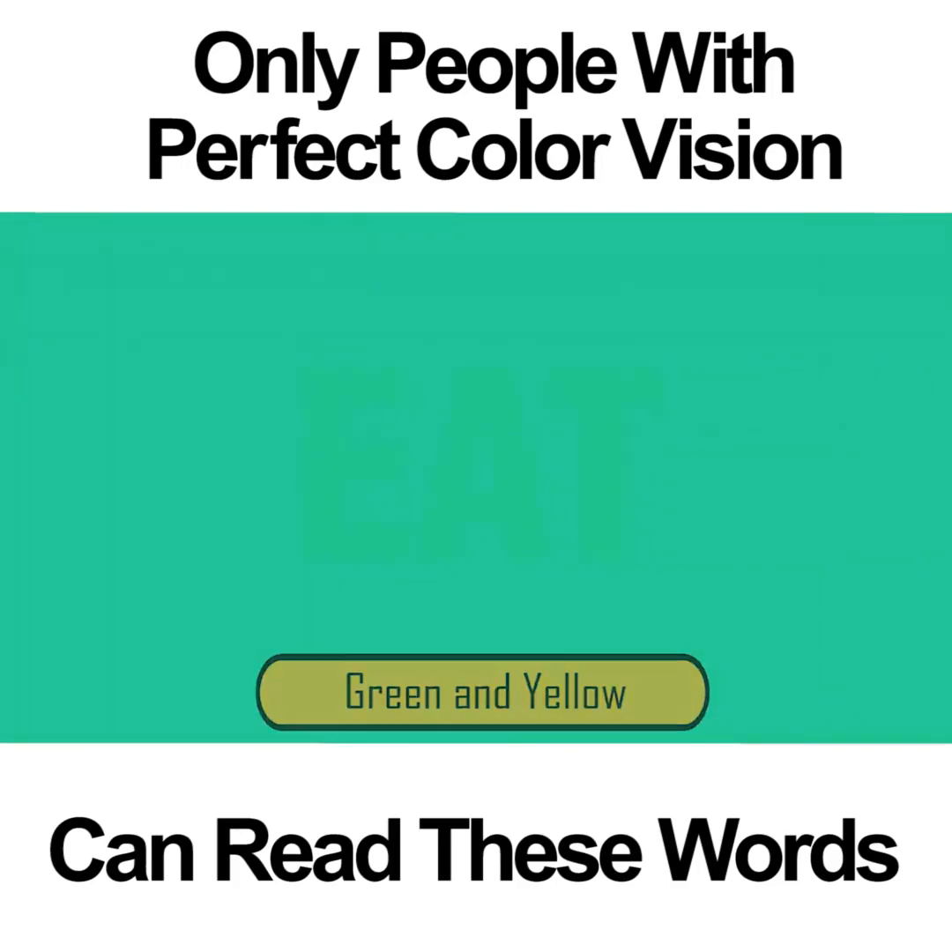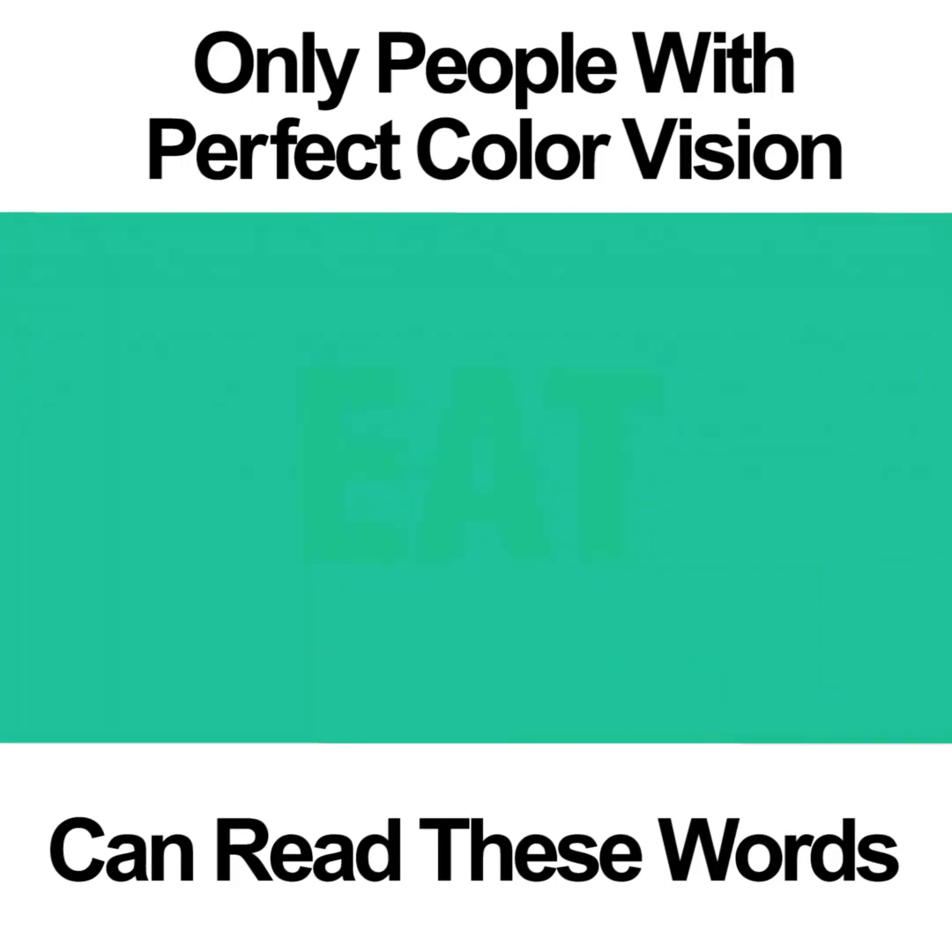GREEN AND YELLOW. The words in this photo are very difficult to see. If you're going to be able to read the word, you need to have perfect color vision and you need to focus very hard. After staring at the photo long enough, you might be able to see the word EAT. If you can't see the word, don't feel bad — this one is tough.